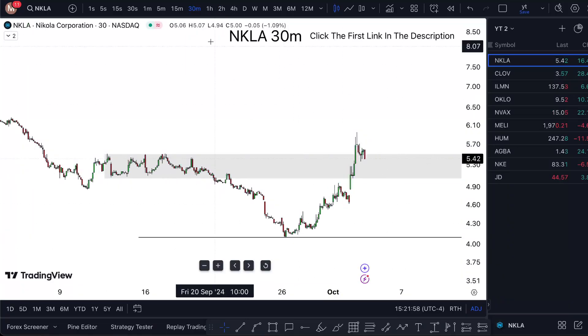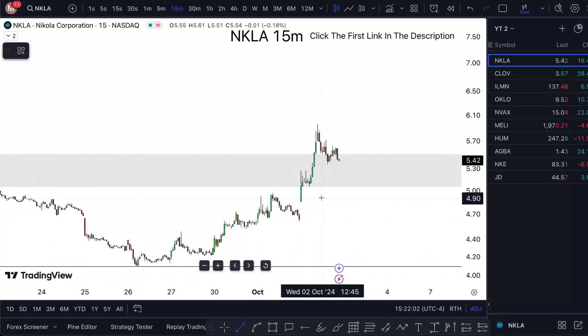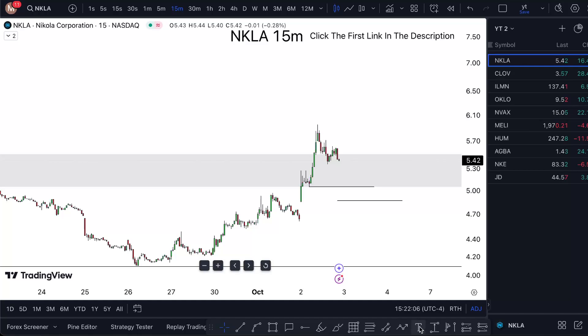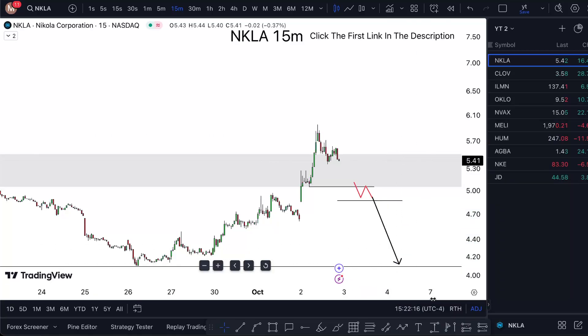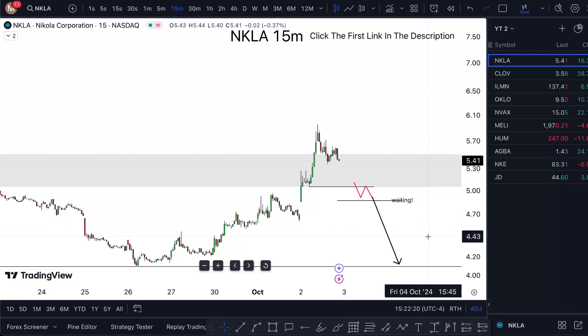Instead of closing myself off from the bearish idea, if there is a double break, then and only then is that something I'll take lower. I will not try to force it. This side looks like a waiting sign, and I'll just keep waiting — it's an if-then, implication logic type of equation.